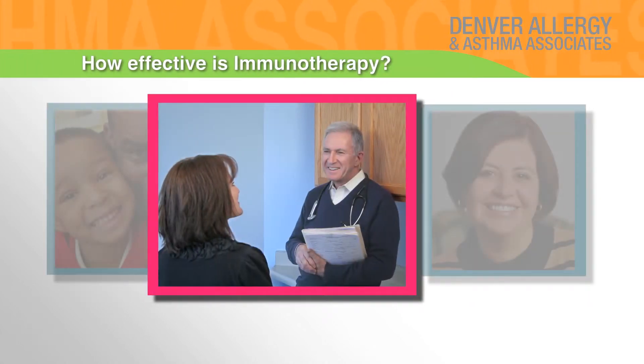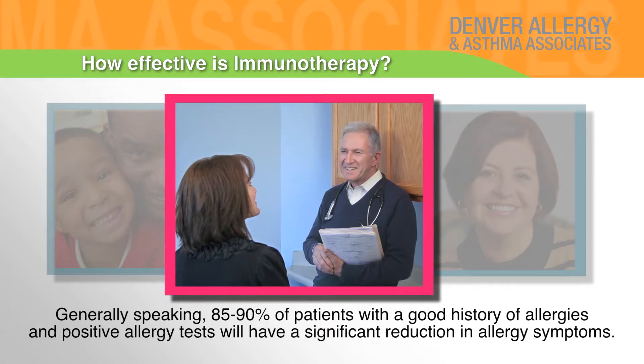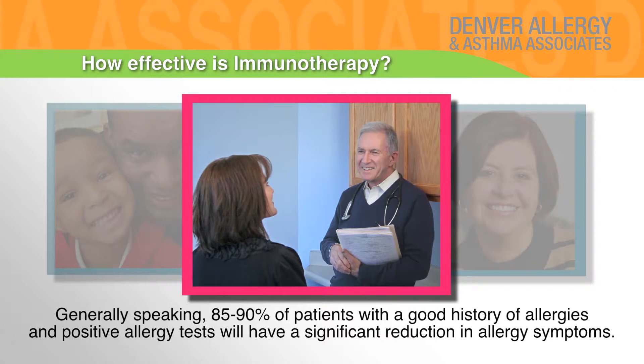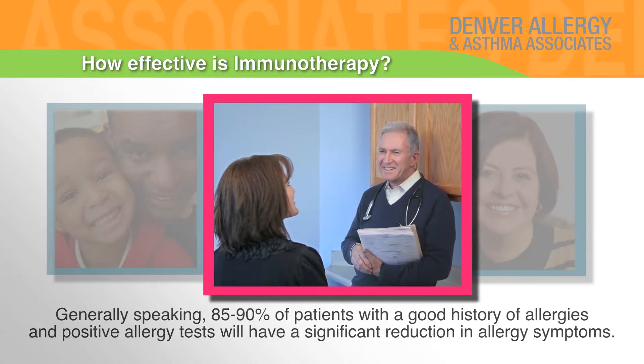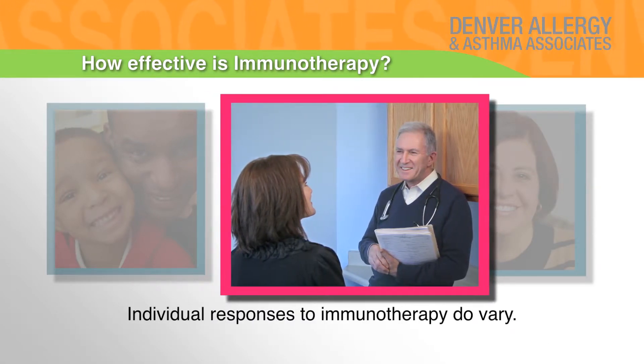How effective is immunotherapy? Generally speaking, 85 to 90% of patients with a good history of allergies and positive allergy tests will have a significant reduction in allergy symptoms. Individual responses to immunotherapy do vary however.